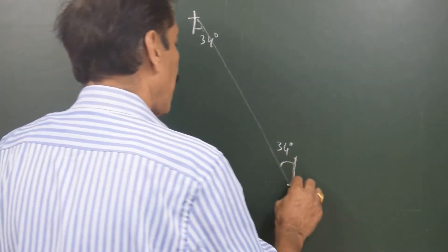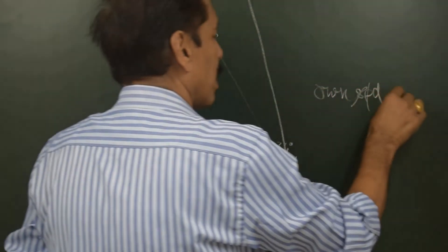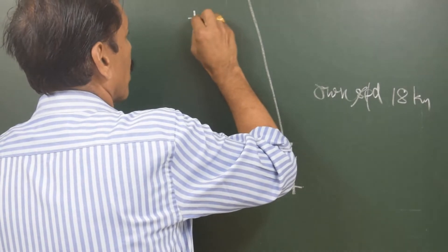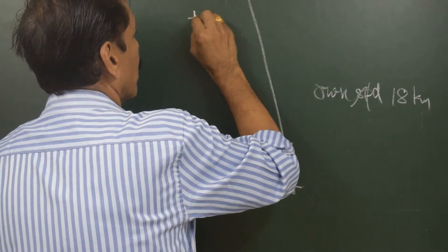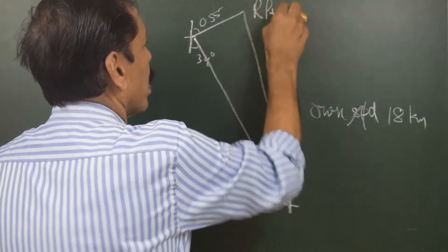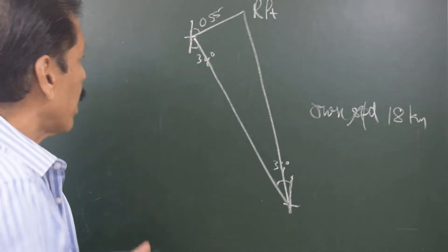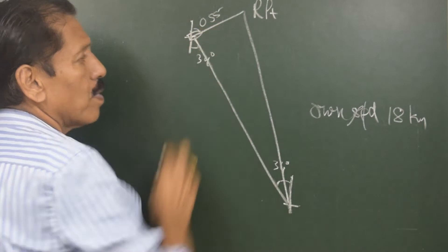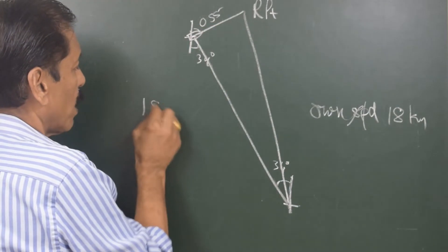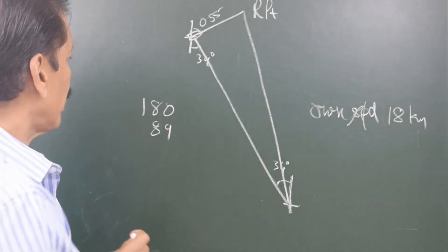Let us say we have to steer this course. Own speed is 18 knots, and the target is going on a course of 055 at 35 knots. This is the rendezvous point and we made a triangle. Now we will note everything we know inside the triangle. The course of the target vessel is 055, this angle is 34 degrees which is the alternate angle, and if we subtract from 180 degrees these two angles — that is 89 degrees — the remaining is 91 degrees.